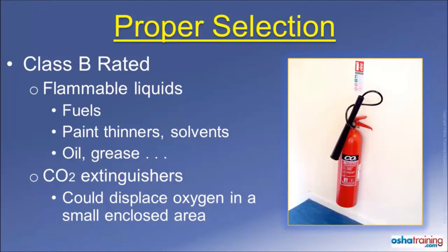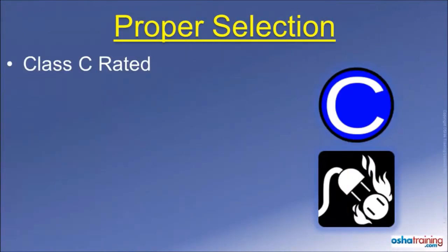So only use CO2 extinguishers where there is plenty of natural ventilation. Also, the horn-shaped nozzle where the gas is discharged can become extremely cold — cold enough to cause frostbite, in fact. So use caution when handling one of these type extinguishers.